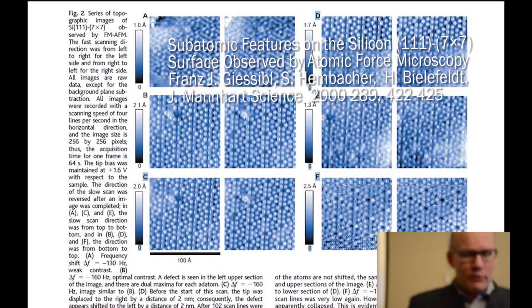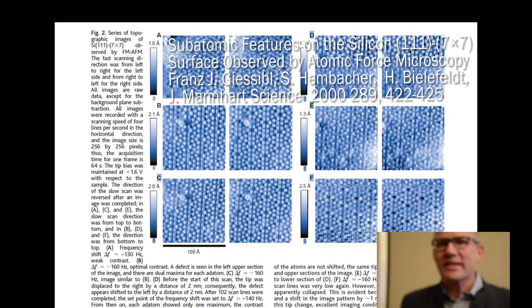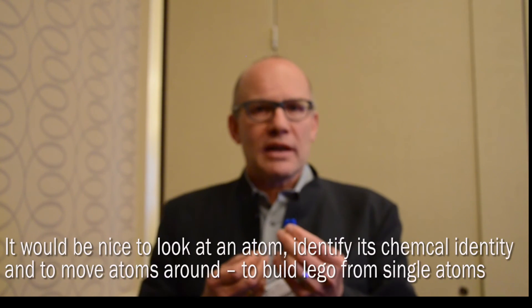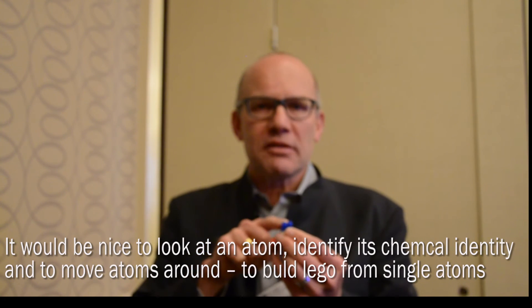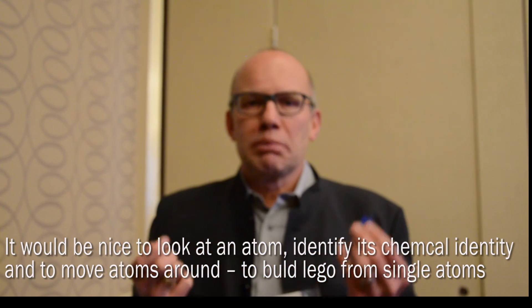Now, of course, I don't make the same mistake as 20 years ago of not having another goal lined up. The next challenge is: if you look at these Lego blocks and imagine they are atoms, what we can't yet do is identify all the chemical species. We can see differences between, for instance, copper and tungsten, or tungsten and iron. But it would be nice to really probe an atom, identify its chemical identity, and also move every atom at will — basically build Lego from single atoms. That's a goal that will take some time, but it will keep me busy and that's totally exciting.